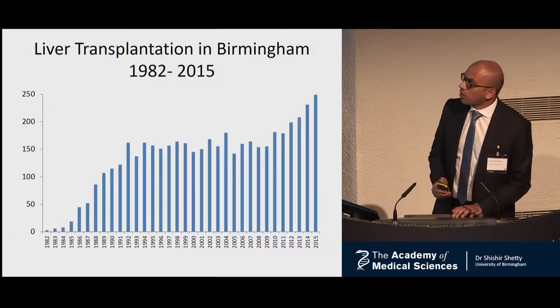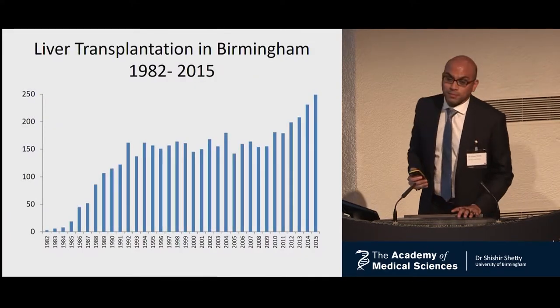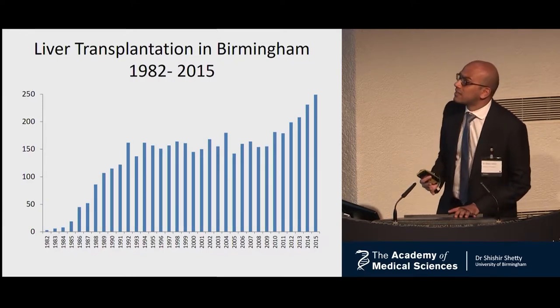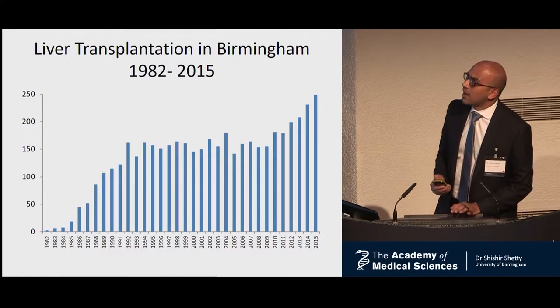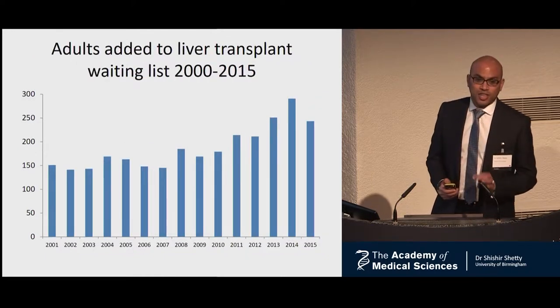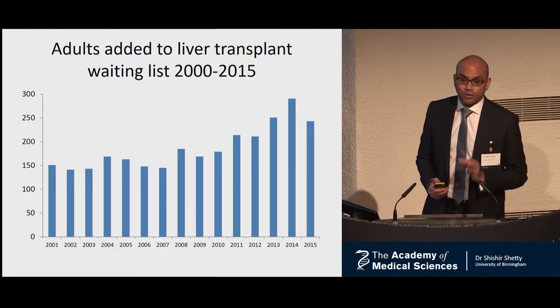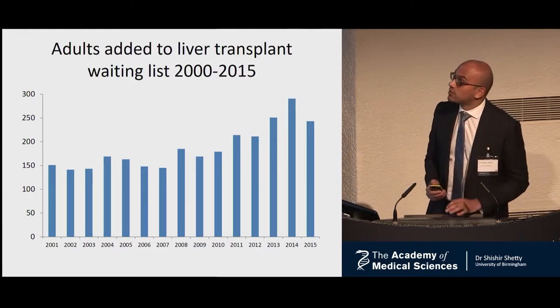These results from our own unit in Birmingham demonstrate the success of liver transplantation in managing liver disease. But I'd also like to highlight the numbers of patients that we're adding to our transplant list year on year. Therefore, we desperately still require treatments for liver fibrosis.